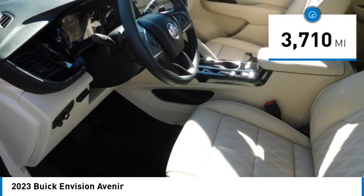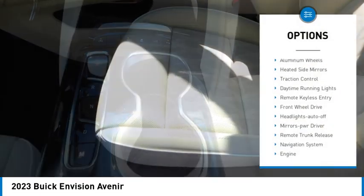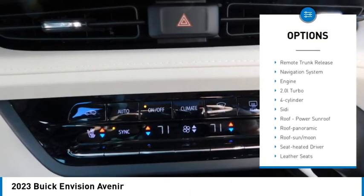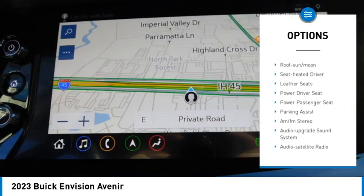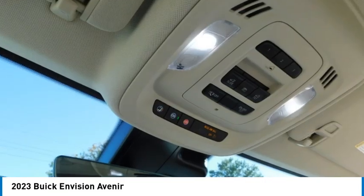This vehicle has less than 4,000 miles. Here are some of this vehicle's great options: aluminum wheels, heated side mirrors, traction control, daytime running lights, remote keyless entry, front wheel drive, headlights auto off, mirror memory, remote trunk release, and navigation system.